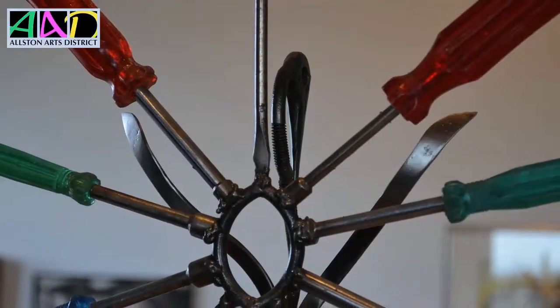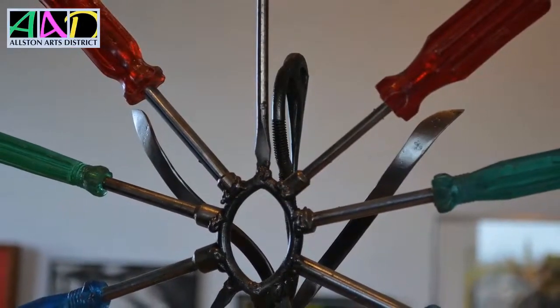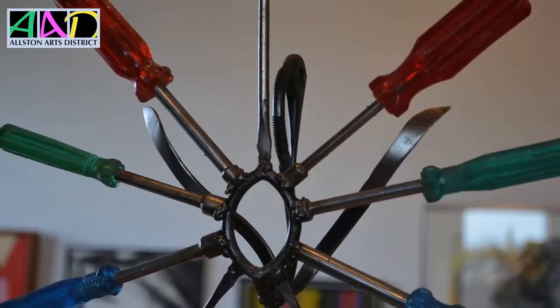I'm with a very unique sculptor, Gintz Grinbergs. So, what do you like to do? Well, I like to make stuff out of old junk — can openers, screwdrivers, stainless steel, whatever I can get my hands on. Right on. Very cool.